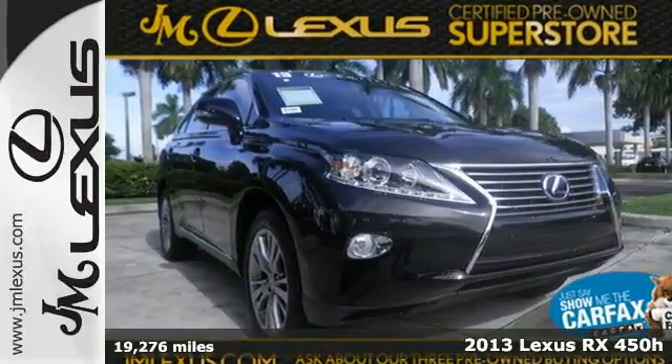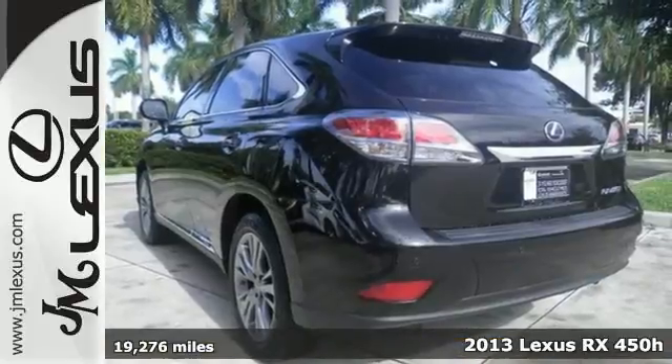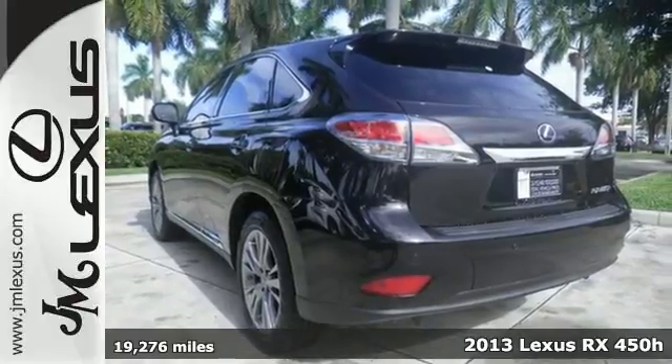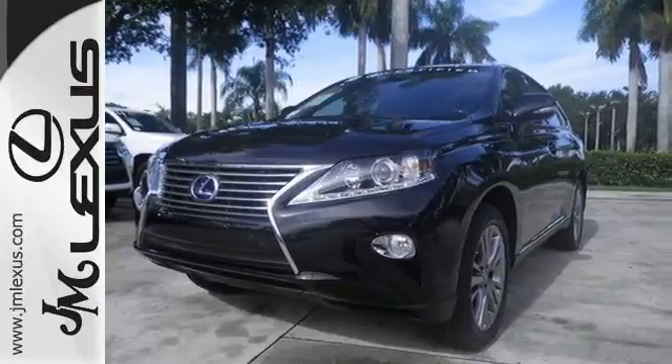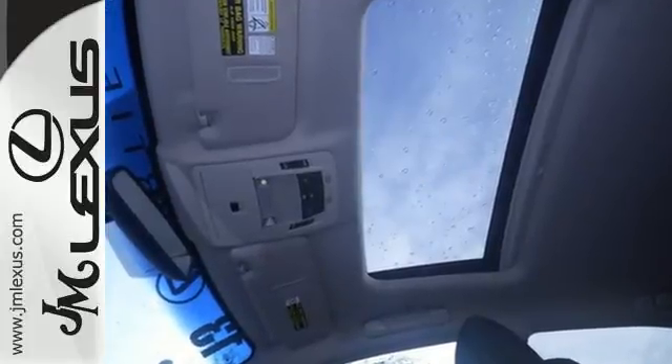Here's a 2013 Lexus RX 450h. This is one of the first sedan-based luxury hybrid crossovers, and it is still one of the most flexible when it comes to hauling people and cargo.